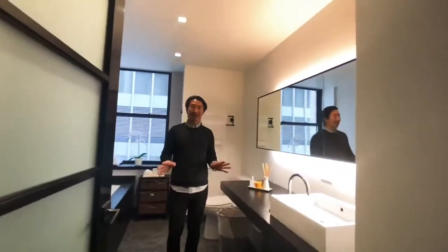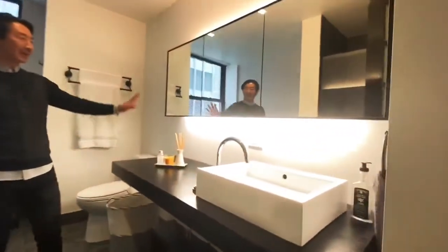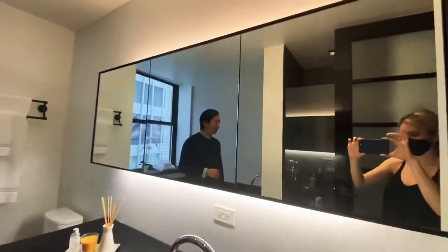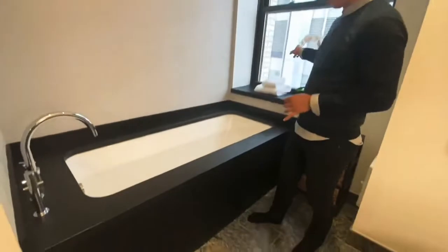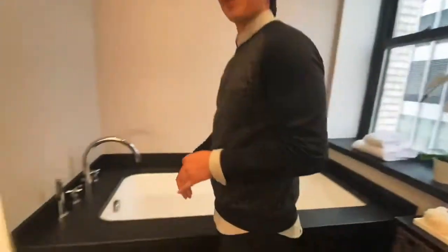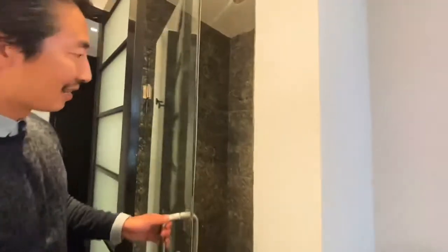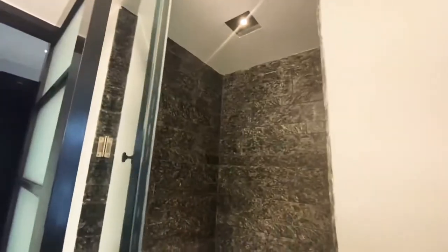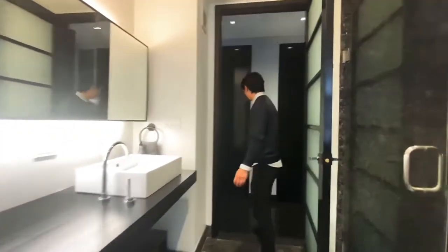Let's go into the master bath. Super sleek in here. You have your ebonized vanity, additional storage behind the mirrors. Look at this tub — it's a great windowed bathtub. You're looking north, and it's a deep soaker so you can really get in there. Bubbles! Here's your shower. Here's the slate and then your sink.